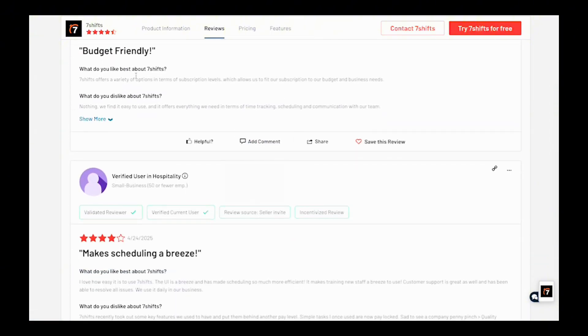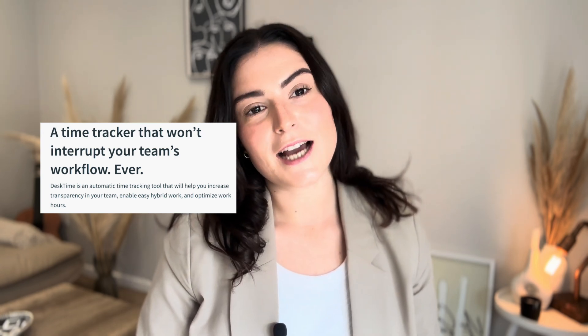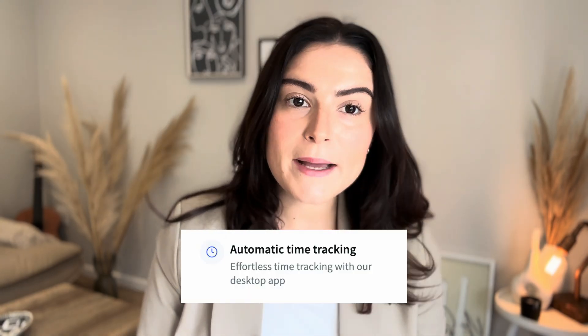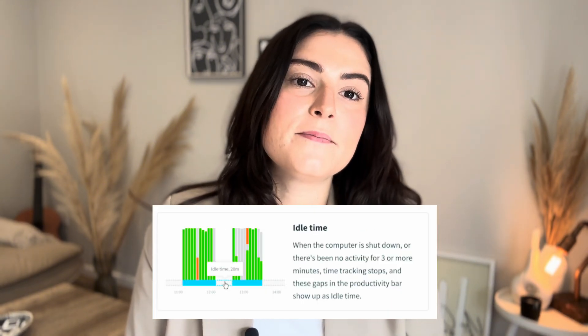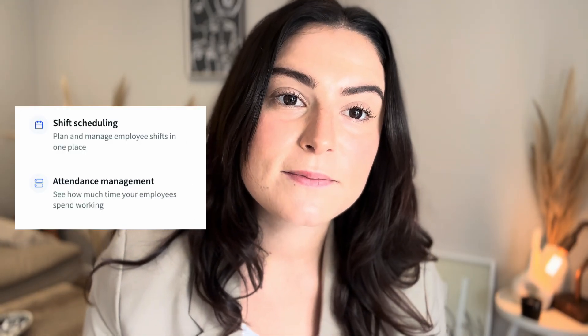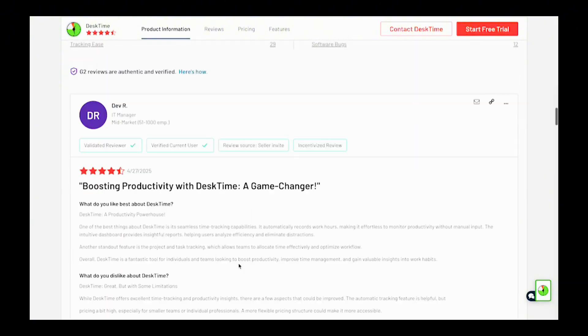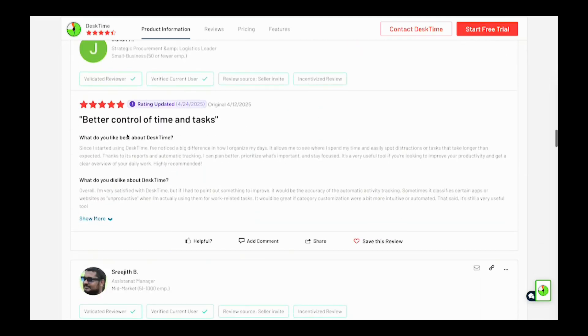On to number five: Desk Time. Desk Time is best for knowledge workers — it's perfect for remote teams and project-based businesses focusing on productivity alongside time tracking. Key features include automatic time tracking from start to end times, app usage and idle time monitoring, productivity reports to track efficiency, and shift and absence management. It's rated 4.5 out of 5, and users appreciate the detailed productivity insights, especially for remote teams.